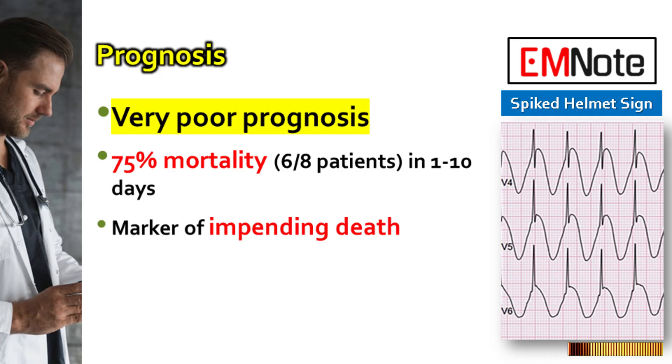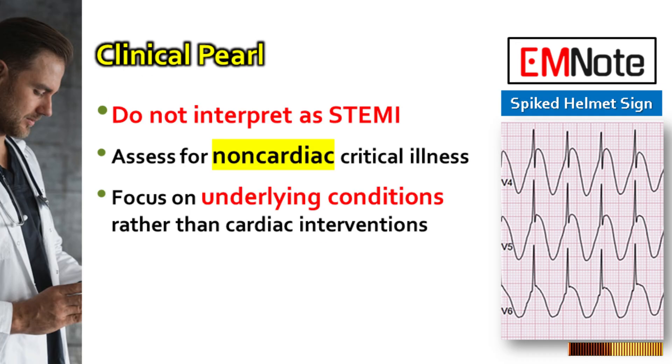It is considered a marker of impending death rather than a direct cause, reflecting the severity of the underlying non-cardiac illness. The clinical pearl is to never interpret this sign as acute myocardial infarction. Instead, one must always assess for non-cardiac critical illness, particularly neurological, abdominal, or respiratory pathology. Recognizing this sign can redirect clinical focus to life-threatening underlying conditions, rather than unnecessary cardiac interventions.